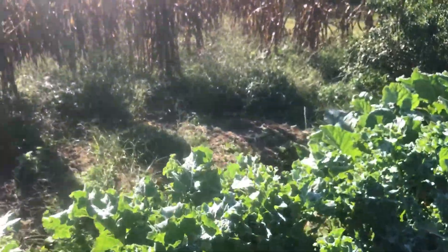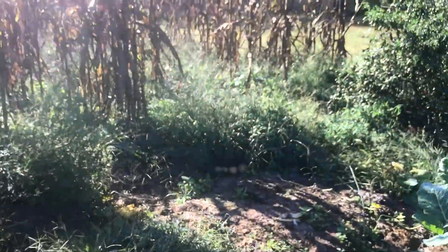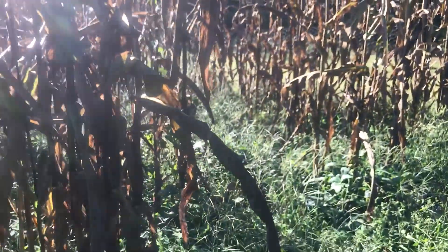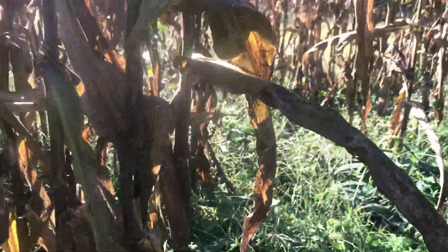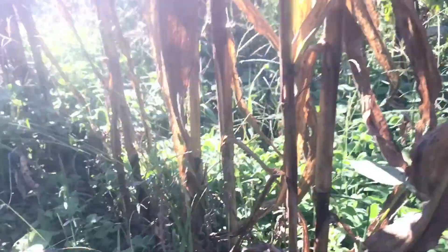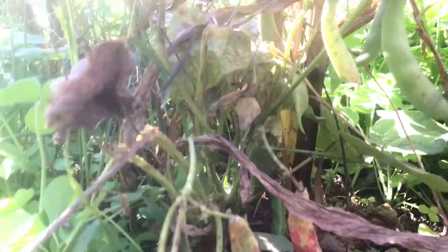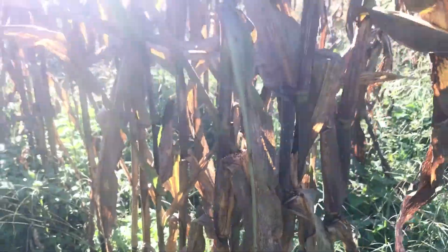That reminds me — I had October beans. We picked them in mid-August. Picked everything clean; there was nothing left on the vines. Well, here's my cornfield. Look at those — beans. New beans. We're going to have a second crop of October beans.